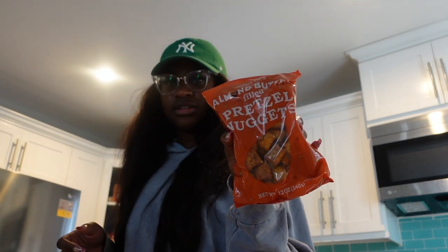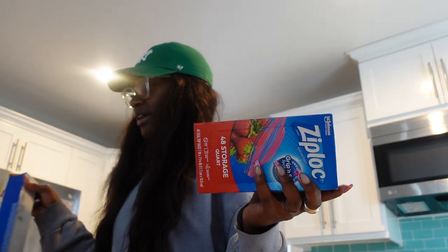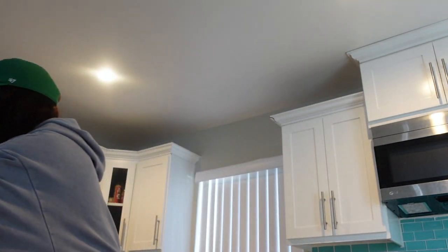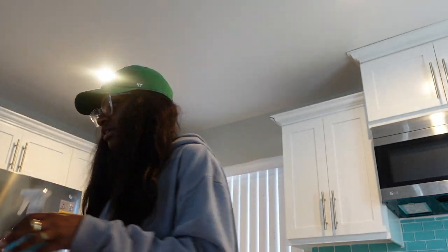I'm going to try these almond butter pretzel nuggets. I also got blueberry muffins and banana bread for mornings so I stop spending money at Starbucks. And I got Ziploc bags, parchment paper, forks, Crest toothpaste, some everyday earrings, makeup remover wipes travel size, and some bathroom cleaner.